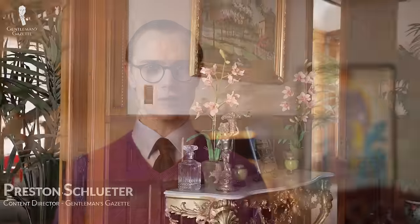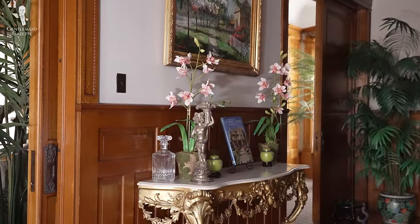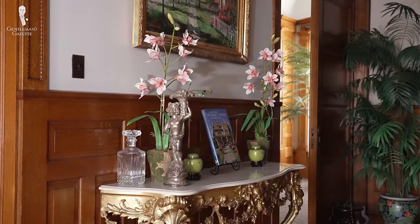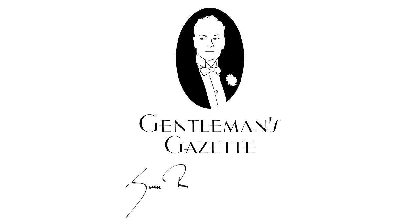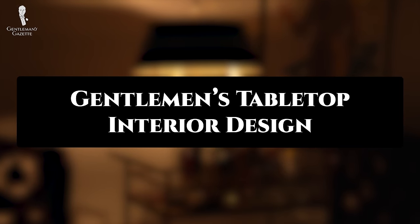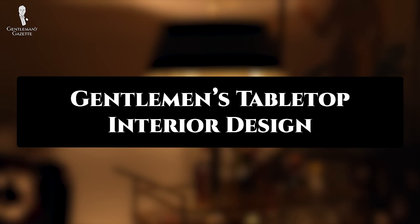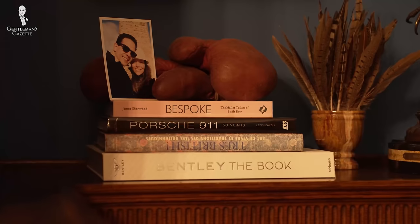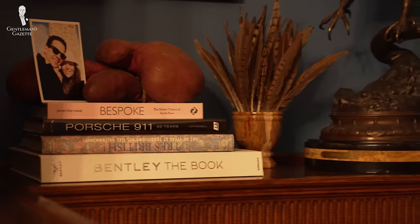Welcome back to the Gentleman's Gazette. In today's video, we'll share our ideas for how to stylishly decorate the tabletops and other horizontal surfaces in your home. We've already covered interior design a couple of times in the past on the channel, because if there's one thing we enjoy almost as much as classic menswear, it's luxuriating in a classically designed space.